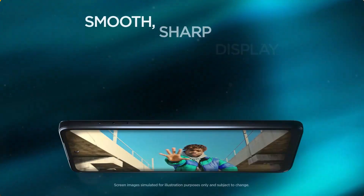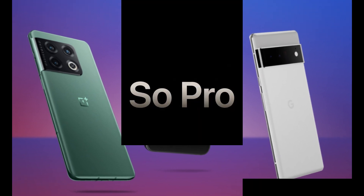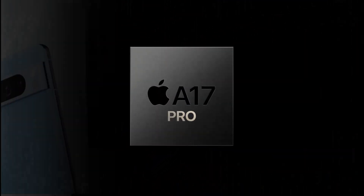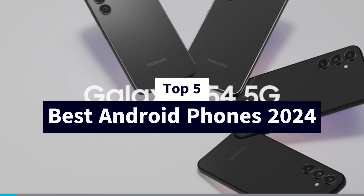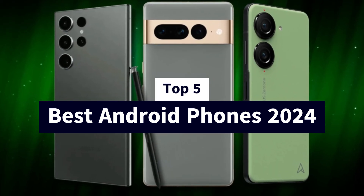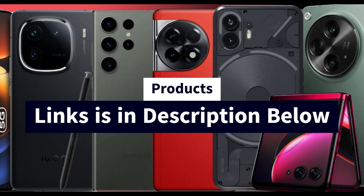When it's time to buy a new smartphone, everyone has different wants and needs. Thankfully, Android has a lot of smartphones that come in all sizes, prices, specs, and even shapes. In this video, we've composed a brief consumer guide and reviewed the top 5 best Android phones in 2024. Links to the products are included in the description box below.